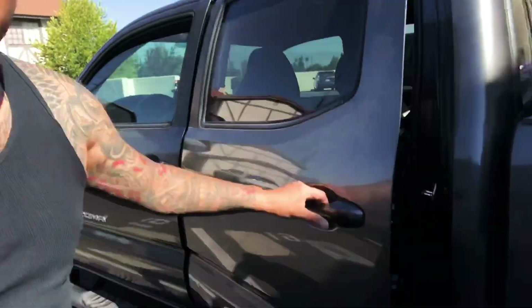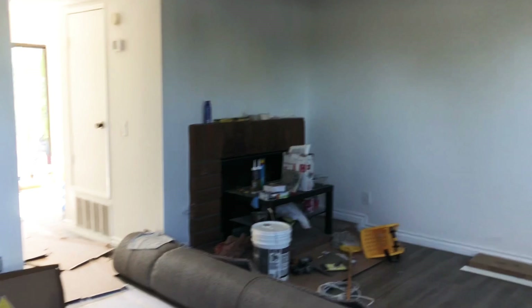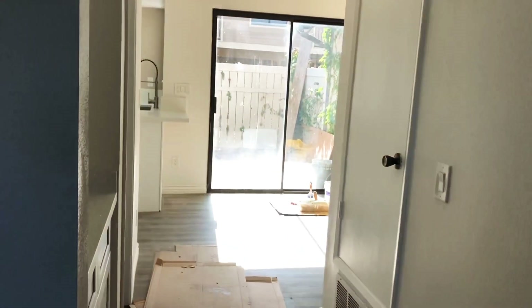We are at the project now and it's about to start, so what we gotta do is unpack the truck and then get up in there. Let's see the first look of the day. A lot of cleaning to do.